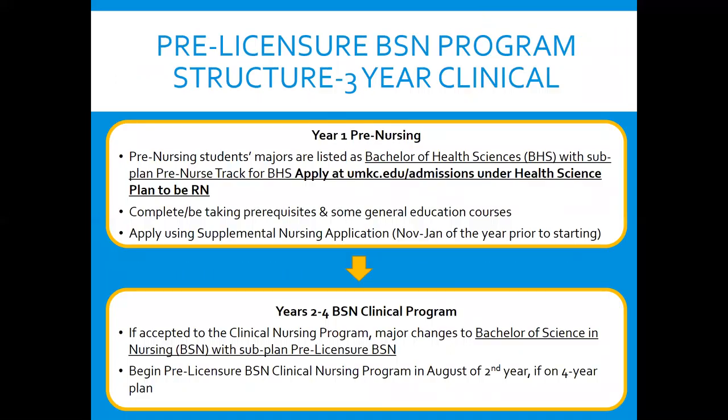This is the structure of our program. It's a three-year clinical, so your first year you spend taking the prerequisite courses. You apply to UMKC under Health Science Plan to be RN, finish your six prerequisites, as well as some general education courses. You then apply between November and January each year, and if accepted, you start the three-year clinical, and your major changes to the Bachelor of Science in Nursing with the subplan of pre-licensure. When you're done with this degree, you'll have your BSN, which allows you to sit for the NCLEX RN exam to get your RN license.